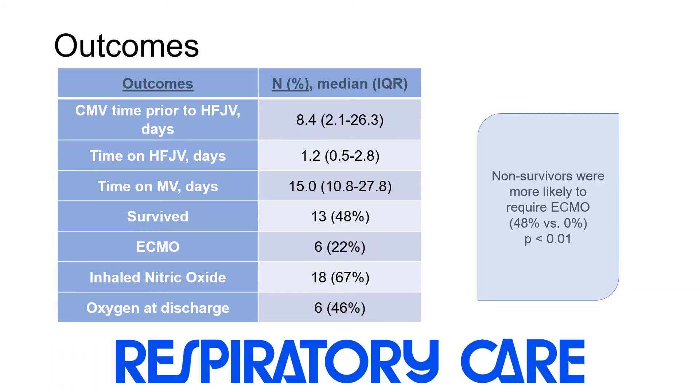When we examine outcomes, median time spent receiving any mechanical ventilation was a total of 15 days. Patients received conventional mechanical ventilation prior to high-frequency jet ventilation for approximately eight and a half days, and most patients spent 1.2 days receiving jet ventilation. Thirteen patients survived, six required ECMO, and non-survivors were significantly more likely to have required ECMO.